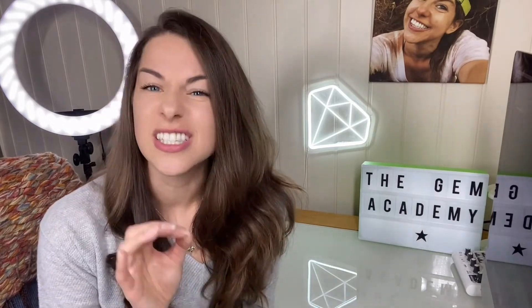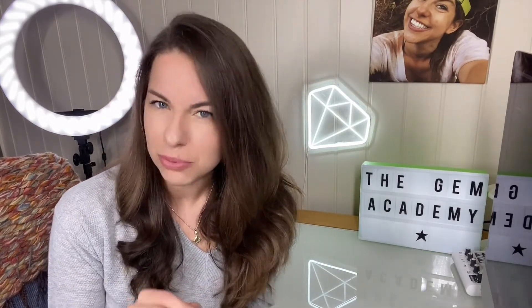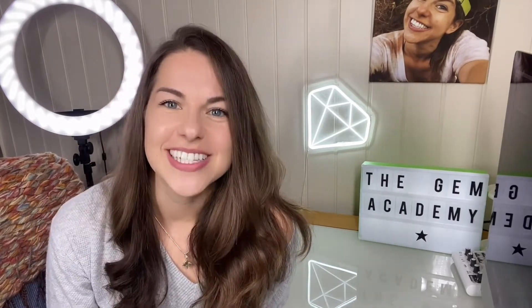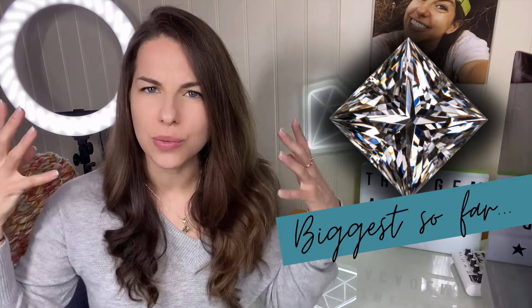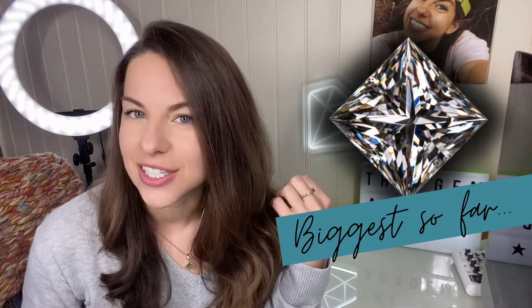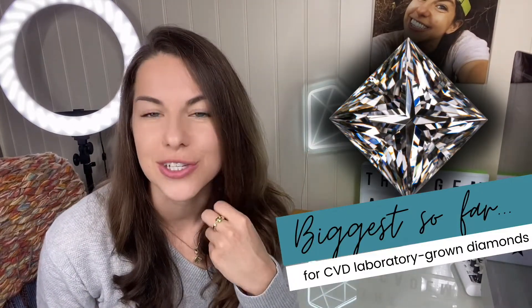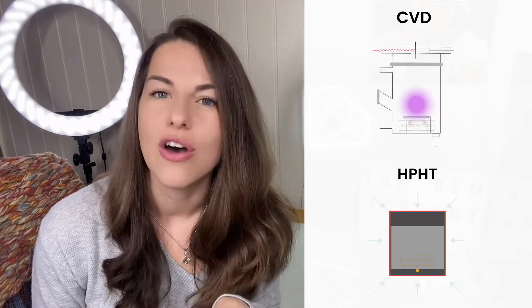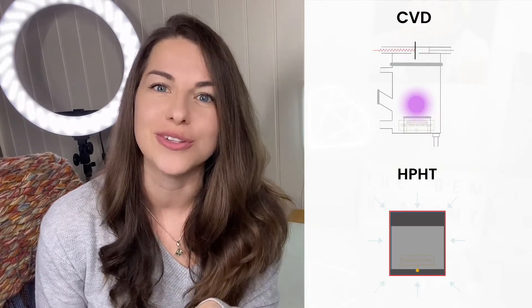New records for size occur pretty often in the world of laboratory-grown diamonds, with at least a couple of record-breaking stones being announced almost annually. Last week it was announced that we have a new winner in the size category for CVD-produced laboratory-grown diamonds. CVD stands for chemical vapour deposition and this is one of the two main processes of producing laboratory-grown diamonds.